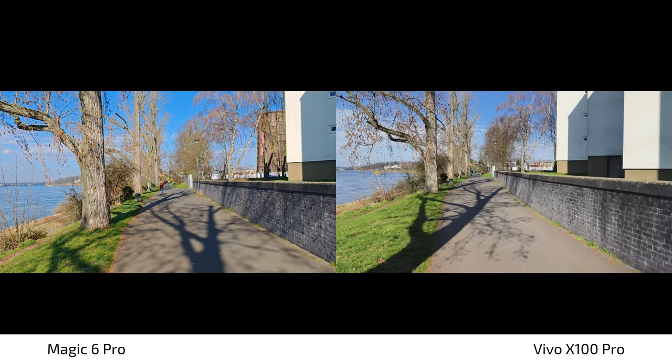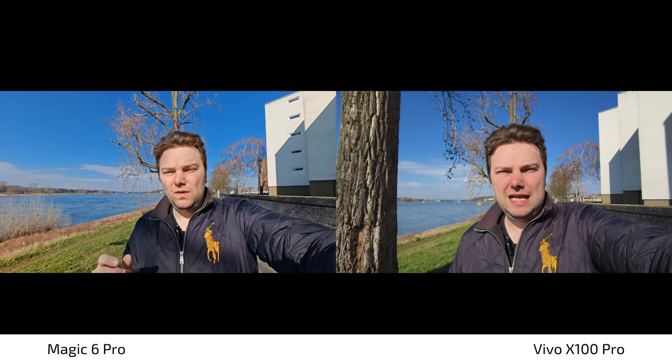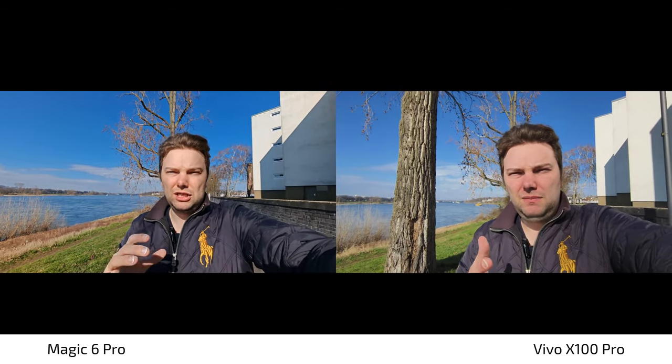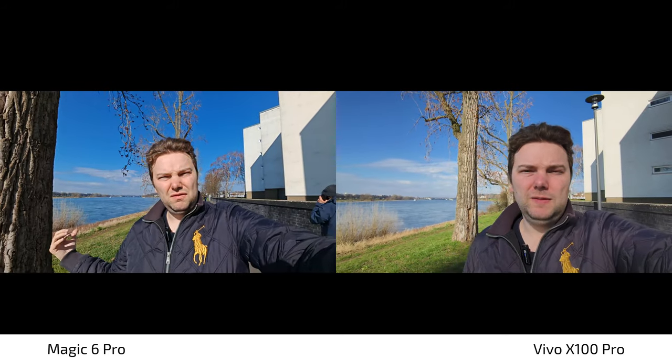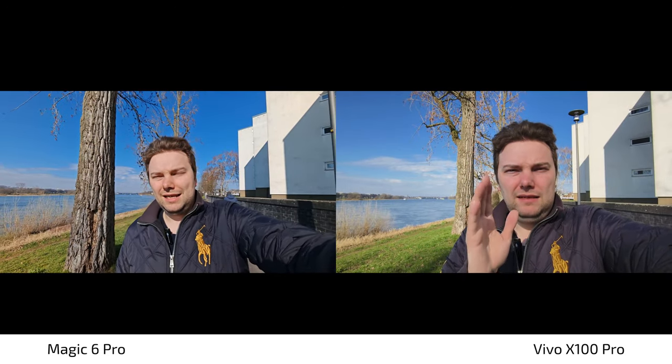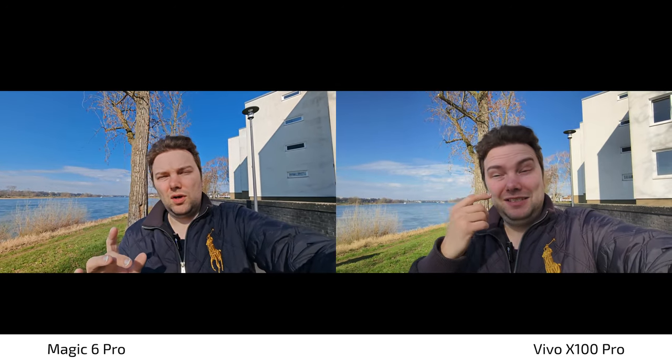Let's check out the ultra-wide angle on the Vivo X100 Pro. How wide is it compared to the Magic 6 Pro? I think it's a bit narrower — around 15mm equivalent versus 13mm on the Magic 6 Pro. What do you think about stabilization and colors? I'll blend in a side-by-side so you can compare directly, rather than doing a lengthy analysis here, and then go back to full screen so you get the full-screen experience.